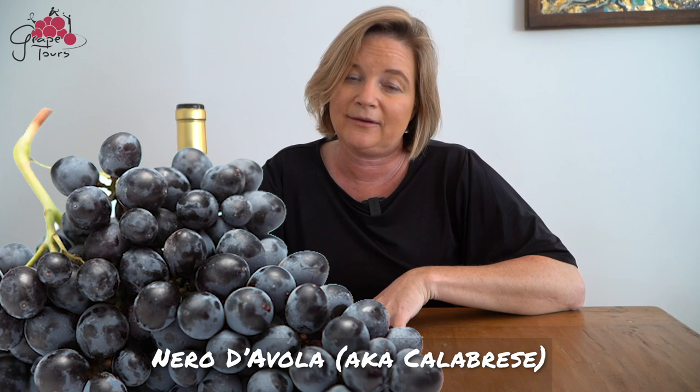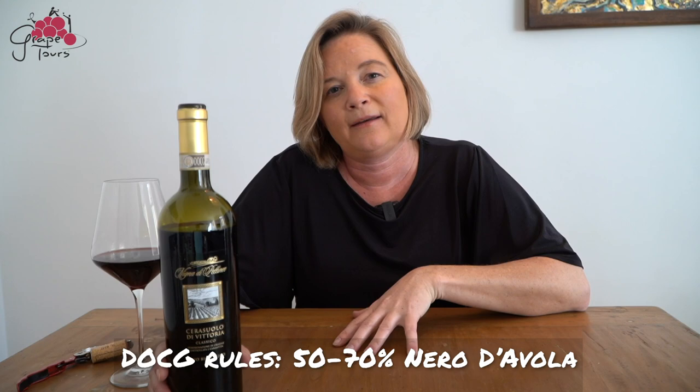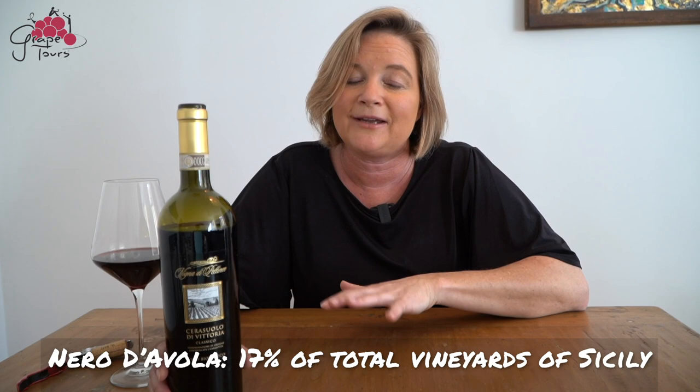The region has always historically made up for that by blending it with Nero d'Avola. Nero d'Avola is also called Calabrese and is very well known because it grows all over the island — about 17% of the total vineyards are dedicated to Nero d'Avola. In this DOCG the ideal marriage between the two grapes would be around 50-50, so a very modern marriage.